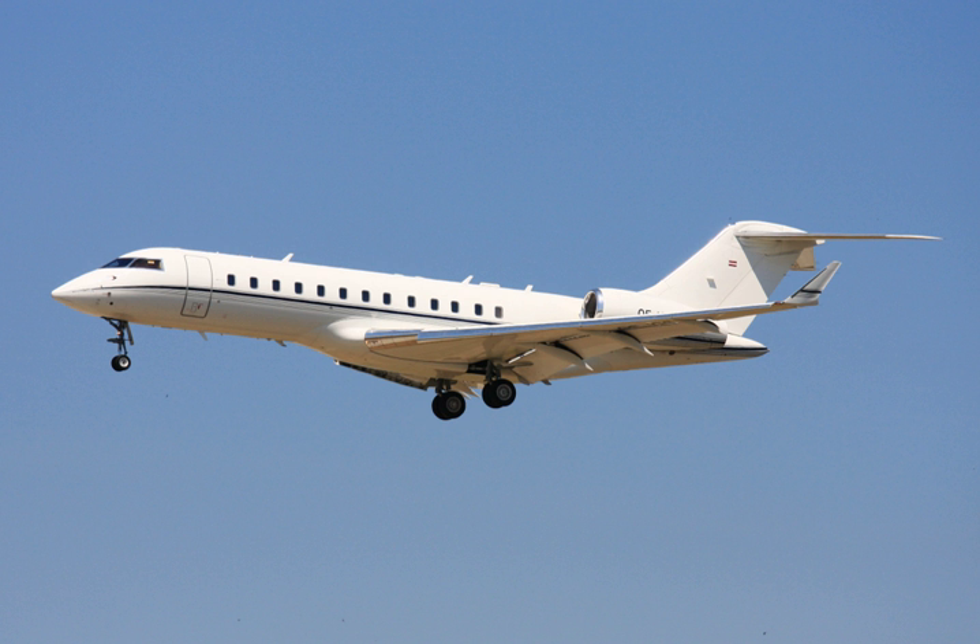Related developments include the Saab Global AA and Raytheon Sentinel. Comparable aircraft include the Gulfstream V, Gulfstream 550, Gulfstream G500/G600, Dassault Falcon 7X, and Embraer Lineage 1000.